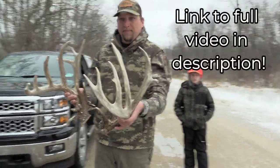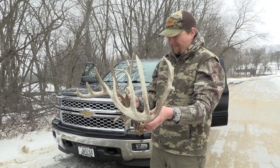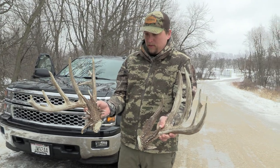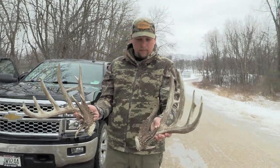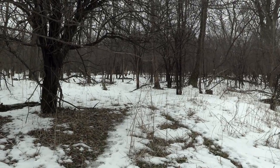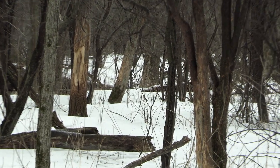Oh my goodness. 28 scoreable points — that is just crazy. Heck of a rub line right here. Those are some big trees.